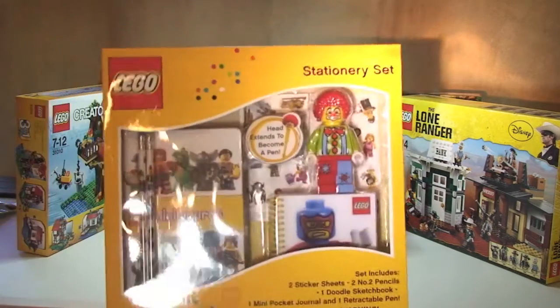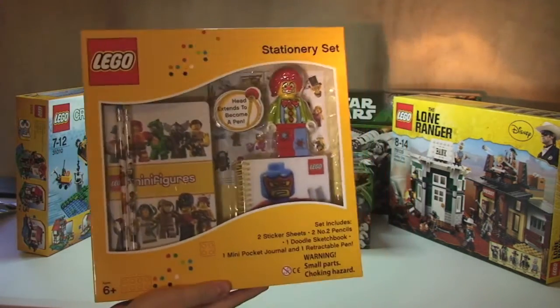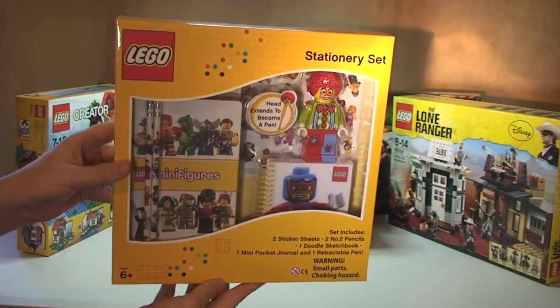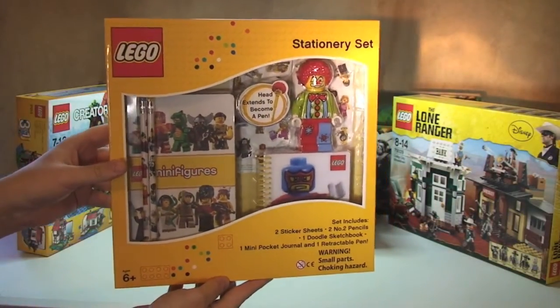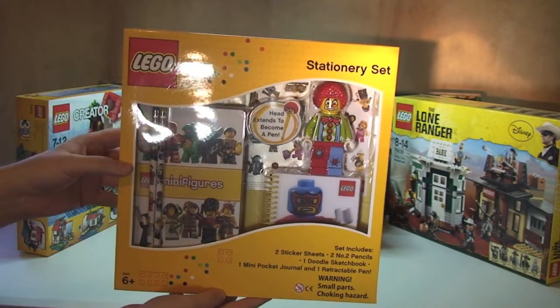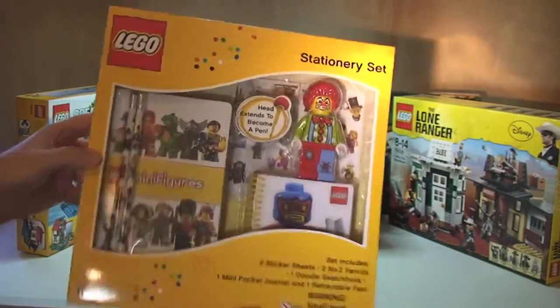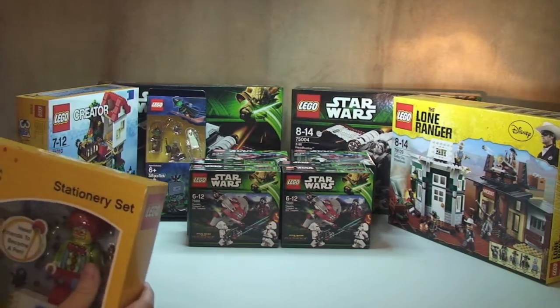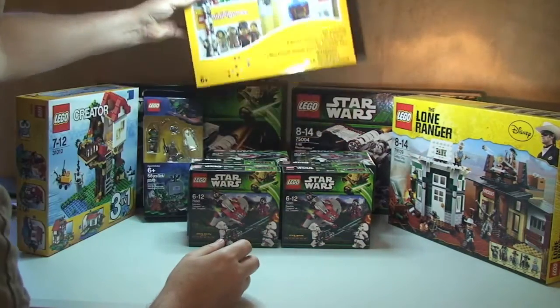I picked this up — it was on a special deal, a daily deal on Amazon. I managed to get one of these and it's actually going to be for one of my sons for Christmas. It's a LEGO stationary set, as you can see. Pretty cool stationary set.